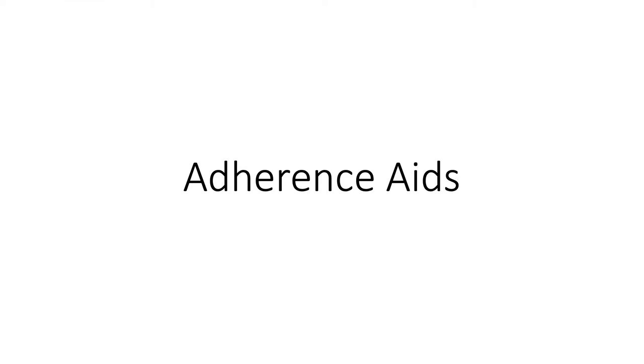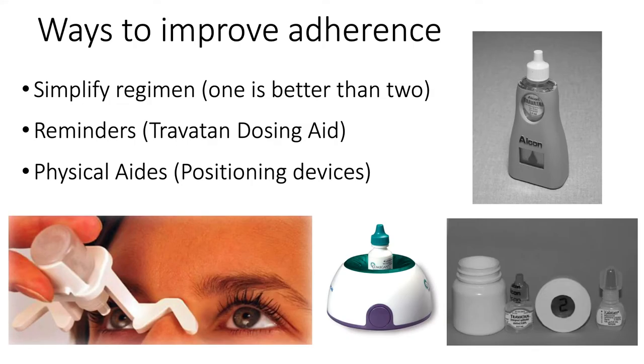What are some adherence aids? Early in my career I used several of these — I tried to simplify the regimen and used alarm reminders, including the bimatoprost Lumigan alarm and the Travatan dosing aid, which also allowed patients to push a lever to instill the drop, helping those with physical limitations. There were also positioning devices. Frankly, I was disappointed with many of these because patients didn't always hear the alarm, and the installation devices weren't perfect, so patients didn't get all the benefit I hoped for.